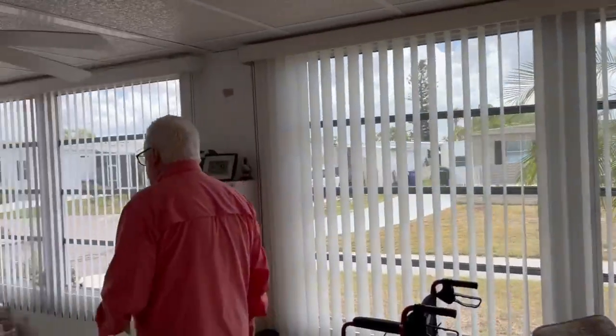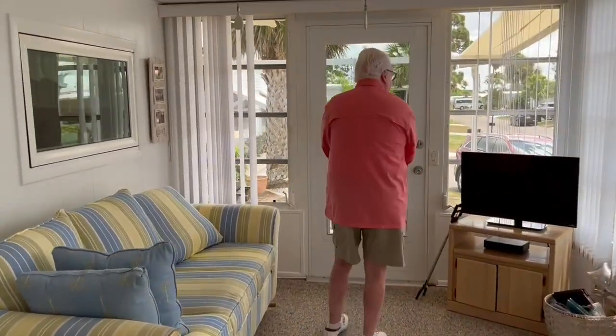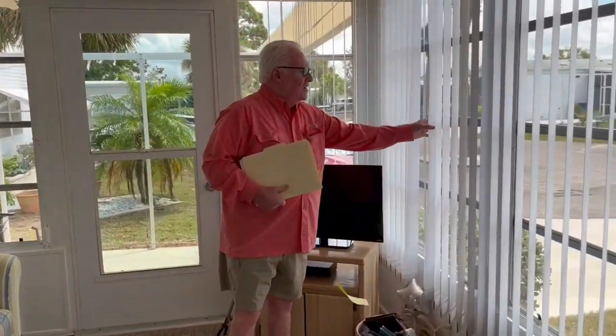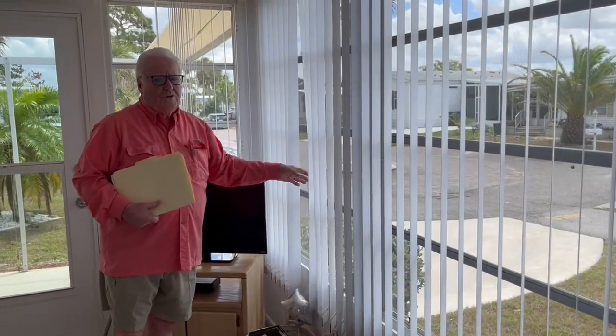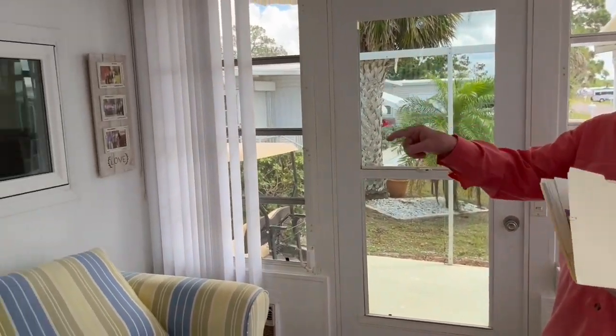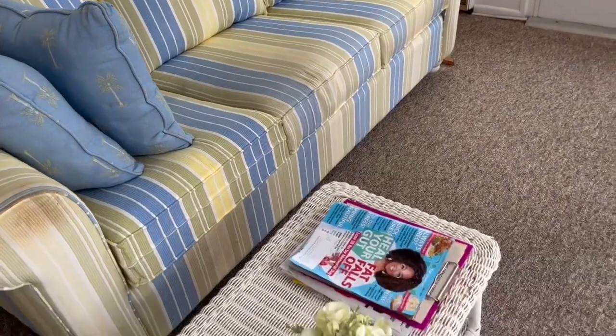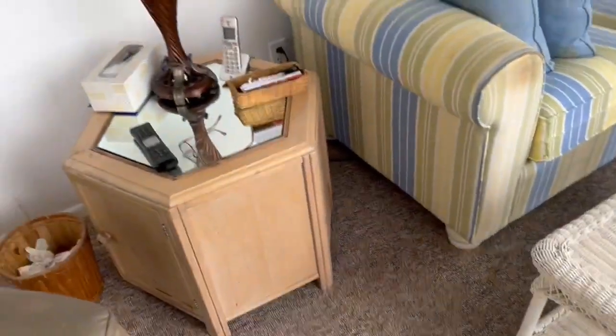Carpeting is on the floor here. The shades look brand new. It's truly a move-in condition house. This window passes through to the kitchen — in case you're entertaining and want to pass a cocktail through the window, it's entirely up to you.